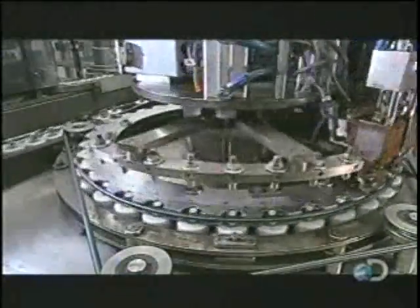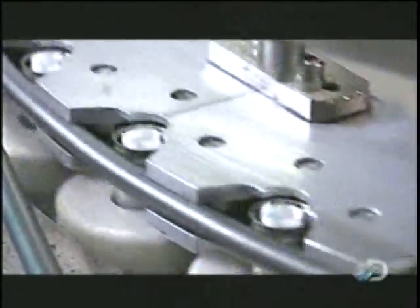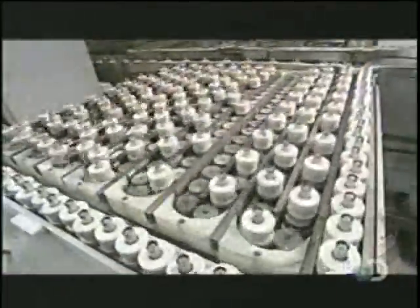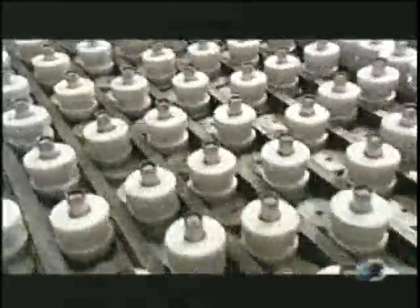A hot melt glue machine deposits a small amount of glue into the separator, now rolled, and seals the positive end of the paper tube. The glue cools and hardens over the next minute and a half as the consoles move along a conveyor.